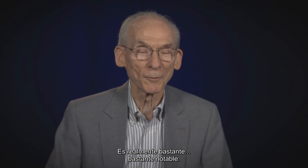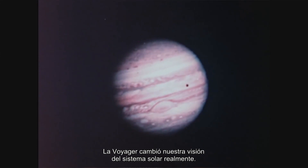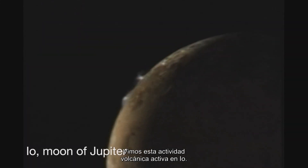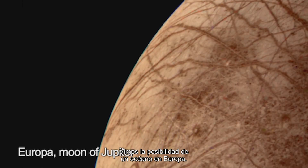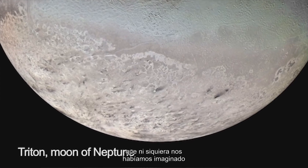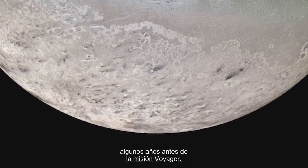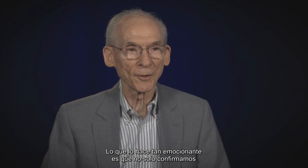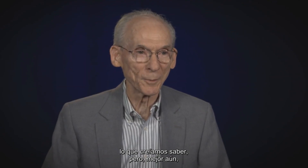It's really quite remarkable. Voyager changed our view of the solar system. We saw active volcanic activity on Io. We saw the possibility of an ocean on Europa. Time after time we were discovering things that we had not really even imagined some years before the Voyager mission. What makes it so exciting is not only do we confirm what we thought we knew, but even better it tells us where we didn't know that there was something to be discovered.